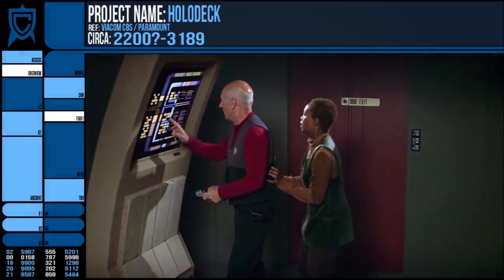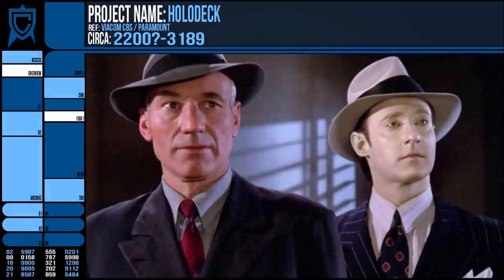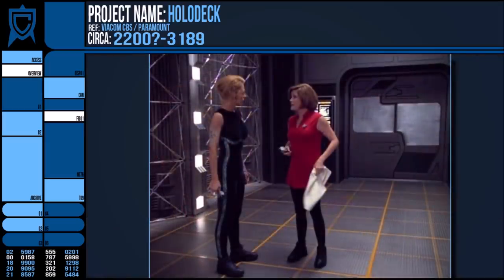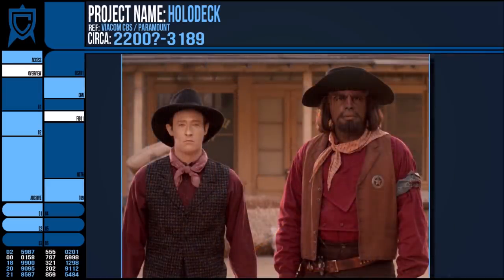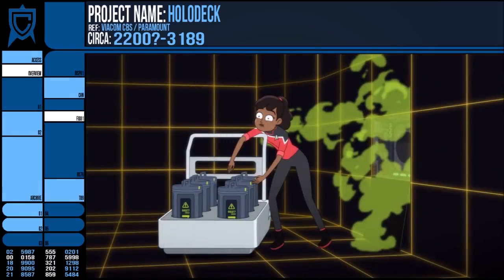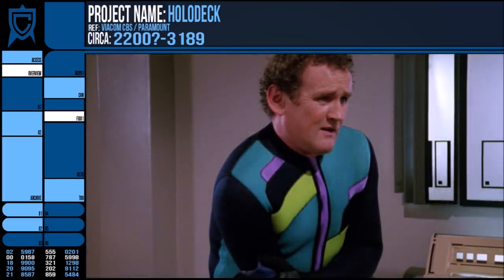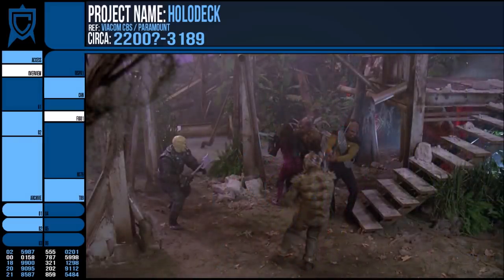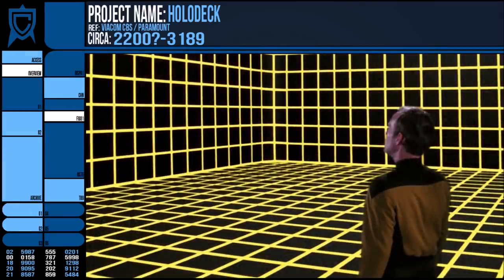Additionally, clothing and such can be created over the user, probably through the matter conversion system too, though many elect to don a program-appropriate outfit before entry — both for fun and to help with immersion, rather than feeling several layers of clothing over a uniform. It's likely this system of microtransporters and replicators is also responsible for extracting undesirable or unhygienic elements from the holodeck. Sports programs are going to generate sweat, and it's natural for the matter conversion system to extract such contaminants and store them for later disposal — it deals with all sorts of waste too, which I'm not going to elaborate on.